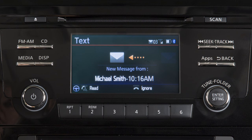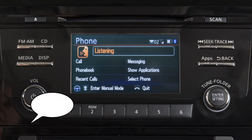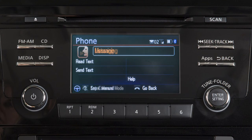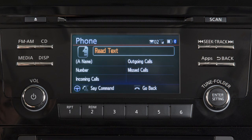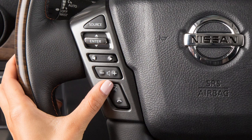To read an incoming text message, press the phone send button. After the tone, say "messaging." After the next tone, say "read text." When the system is reading incoming text messages, you can push the phone send button to give additional voice commands that allow you to call or send a text message reply to the sender.